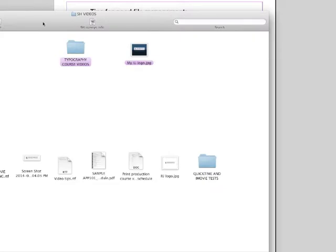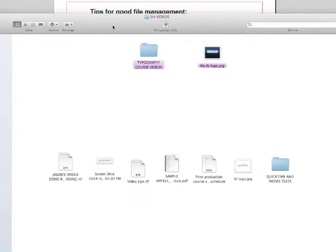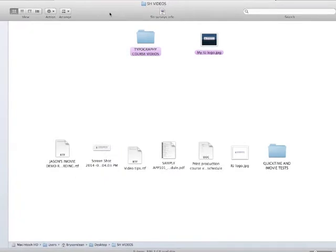I have an example here. I am on a Macintosh, so if you have a PC it might look a little bit different, but the basic concepts are the same. I'm doing these videos for Stevens-Henegar College, so I have a folder on my desktop that says SH Videos. In that folder I have some files that are related to the project but not quite as important, so I keep them down at the bottom here. I'm looking at these in an icon view, which helps me to sort of lay things out and organize them.